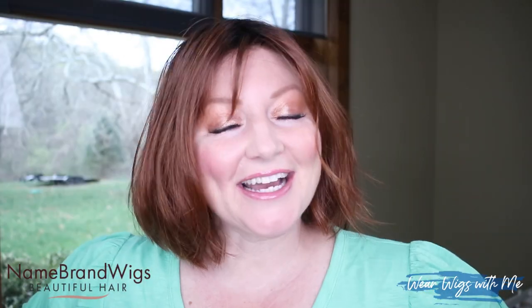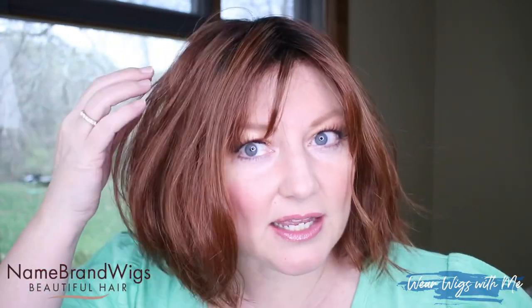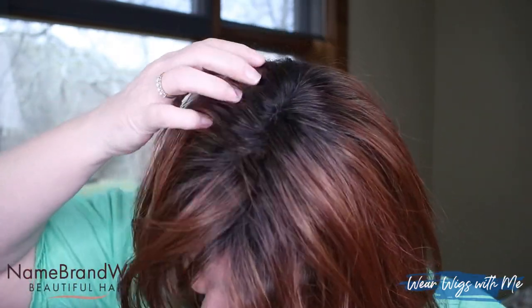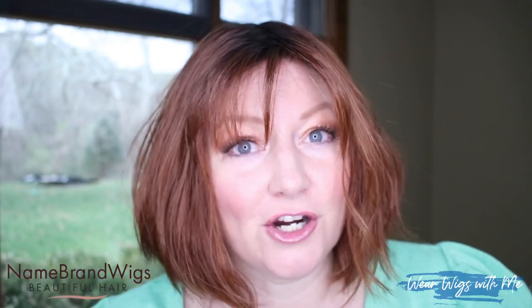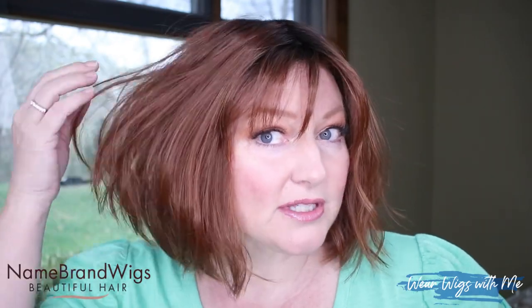Let's talk about this color — Cayenne with Ginger Root. It's pretty dark, much darker than what I'm used to wearing. It is like that burnt red color, a very deep beautiful red. It does have a very dark root — I'm going to call it black. It looks like somebody had really dark hair and put some red color in it.